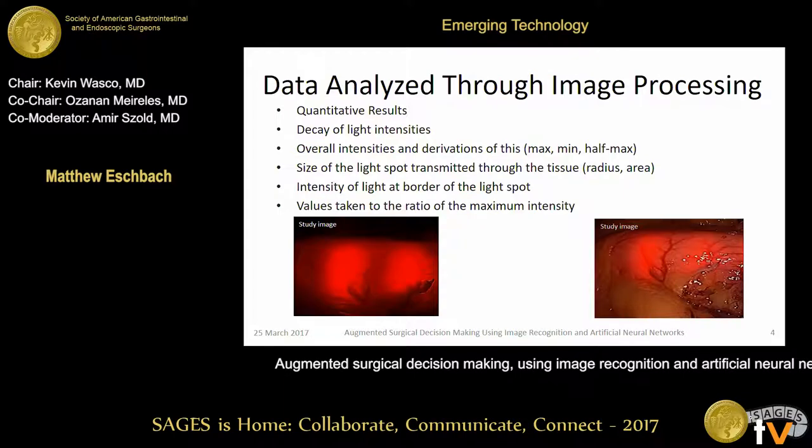Some of those image analysis parameters are the intensity of the light spot, the average intensity of the light for each LED, the amount of brightness dissipated as we moved away from the center of that spot, and geometric parameters such as the light spot radius, circumference, and area.